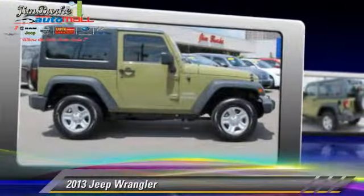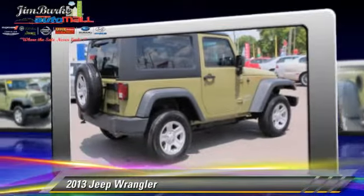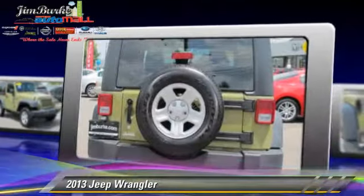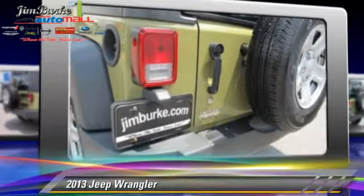The 2013 Jeep Wrangler, powered by a 3.6-liter V6 engine with an automatic transmission. This vehicle, with fewer than 25,000 miles on the odometer, gets up to 21 miles per gallon.